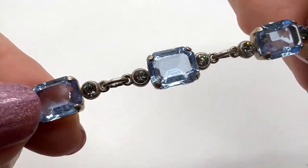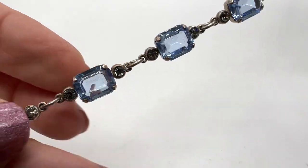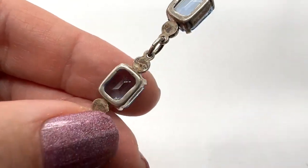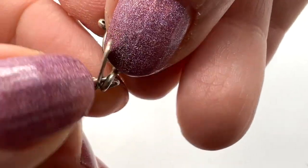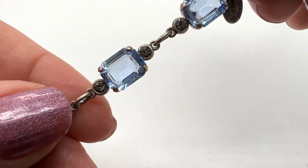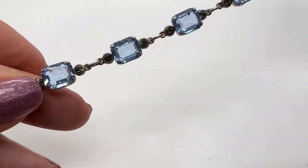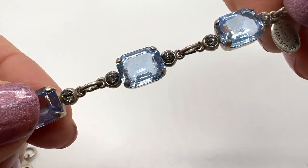Look at this pretty bracelet. I love these blue stones — in nice condition. Well, if I didn't know any better, I really would have said this is likely sterling, but I guess it isn't. It's not marked. This is a Catherine Popesco — that's a nice collectible brand. And this is about seven and a half inches long. This is so nicely made. You can really tell it's a designer piece. It's a beautiful shade of blue.